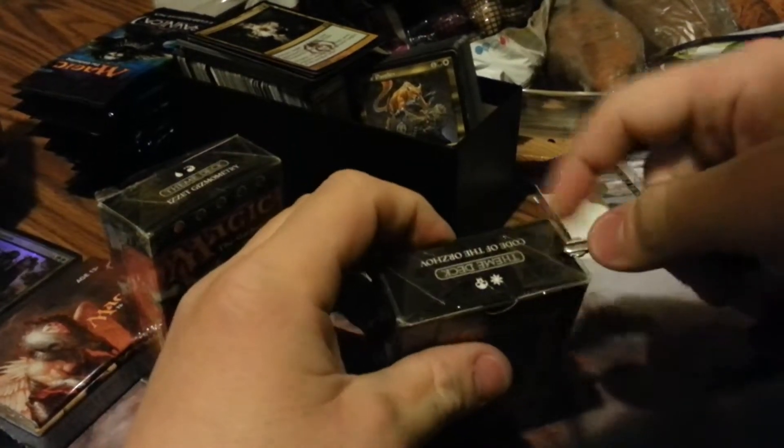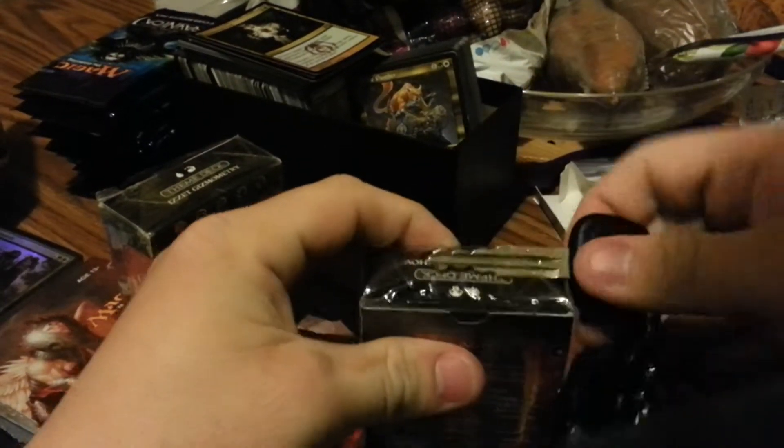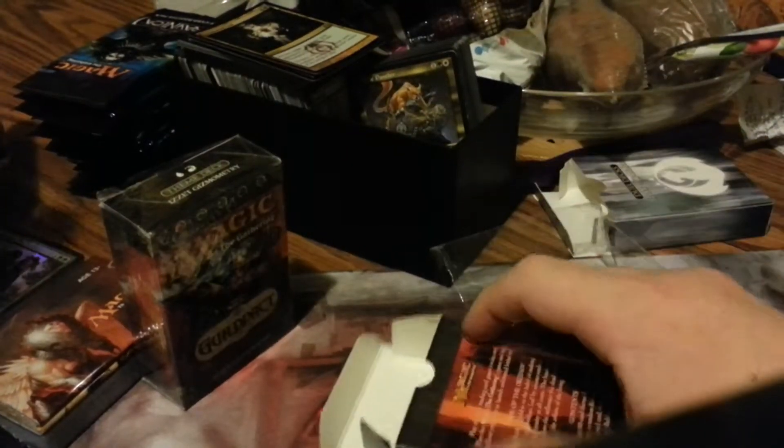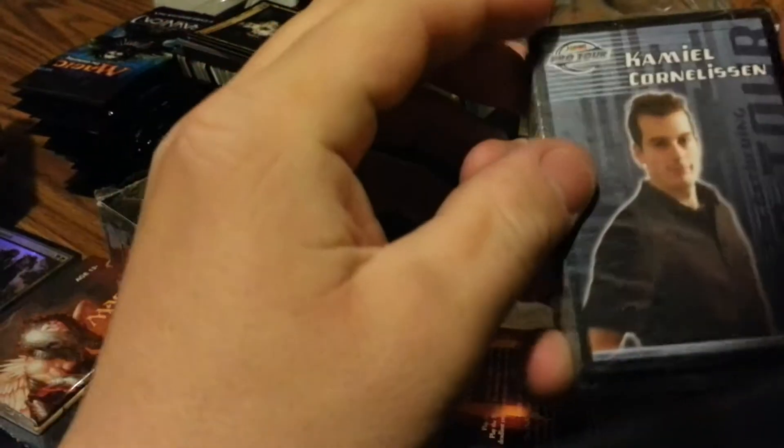Whatever, he likes them, so who cares — as long as he likes them that's what matters. Let me open this one, go through it real quick, and put it back in the box so he can get the experience all over again. That's going to be his new commander apparently — Cameo Cornelsen is going to be his commander.